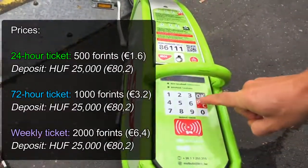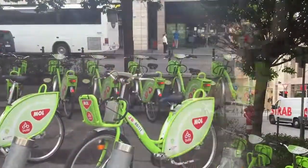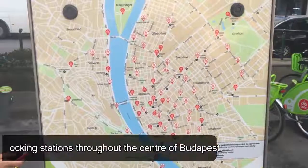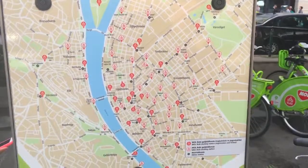Isn't it great? It does explain it on the signs. And there are some funky maps showing where you can leave your bike.